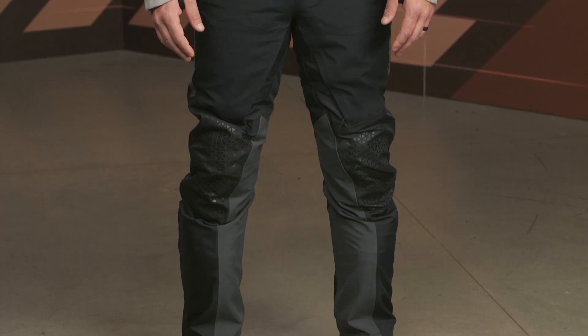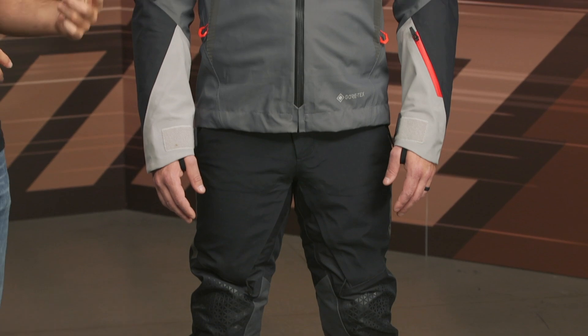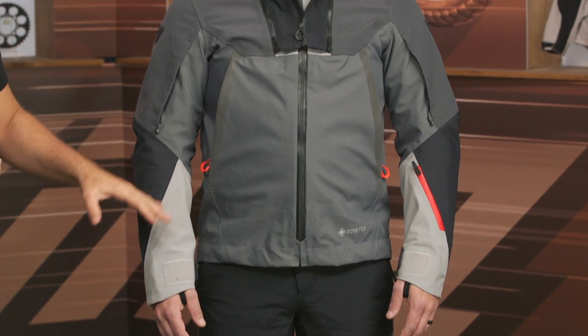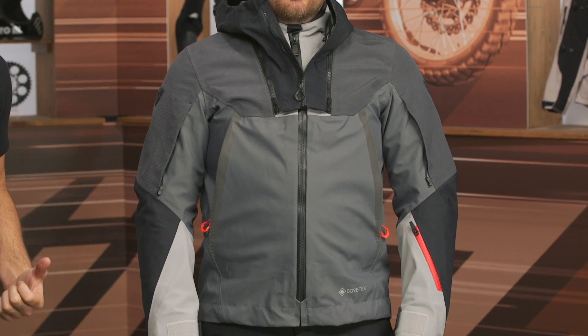Keep in mind the GTX stands for Gore-Tex. This is going to be a three-layer Gore Pro shell for both the top as well as the bottom. And then we're getting three-layer Gore Armor Core on the shoulders and then down the arm. The CE level protection is all baked in — with the complete outfit, you're looking at a CE AA rating for the entire piece.